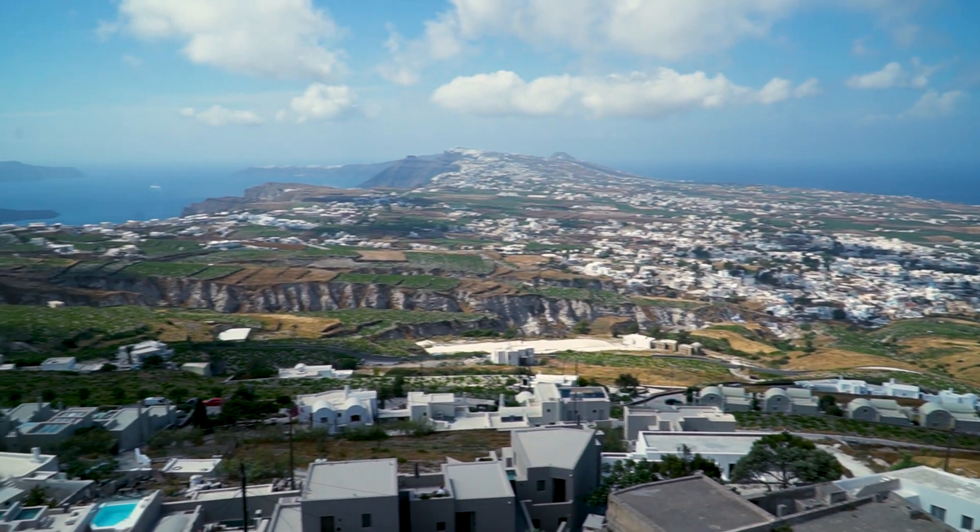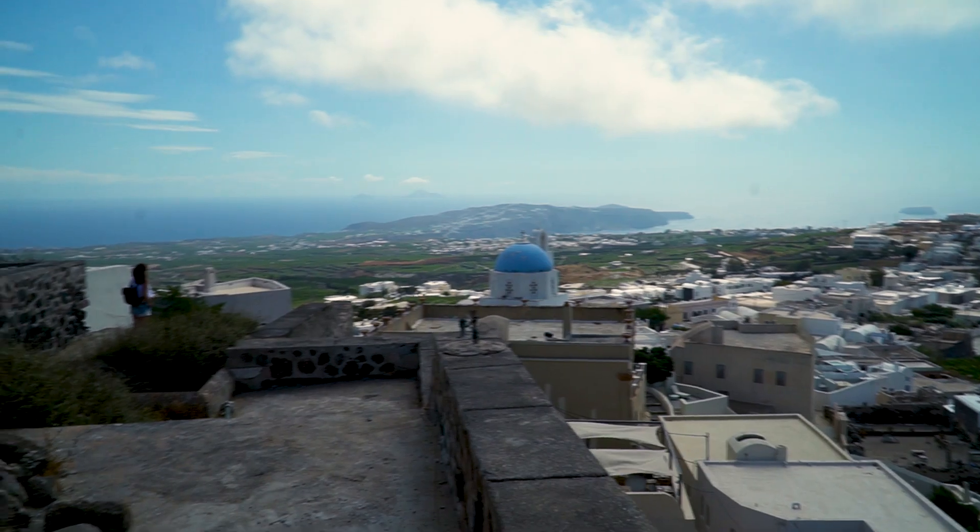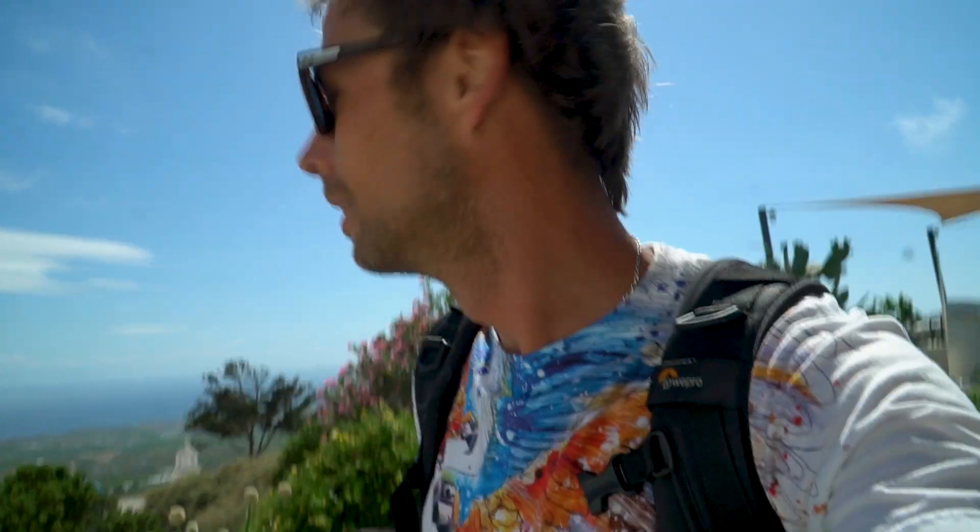I'm just wearing flip-flops because I didn't realize we would be conquering an old castle today. Because of our navigational error, we are running out of time, so now we are heading to Kamari Beach.